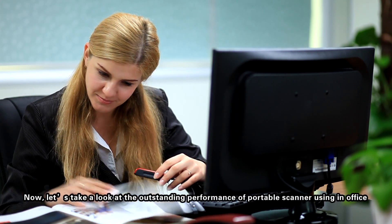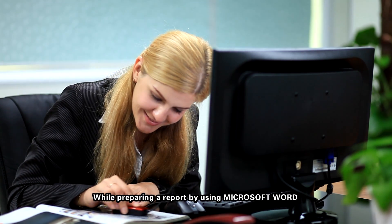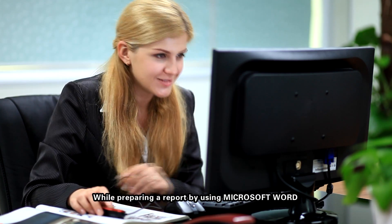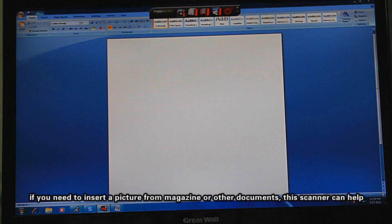Now let's take a look at the outstanding performance of the portable scanner used in Office. While preparing a report in Microsoft Word, if you need to insert a picture from a magazine or other documents, this scanner can help.